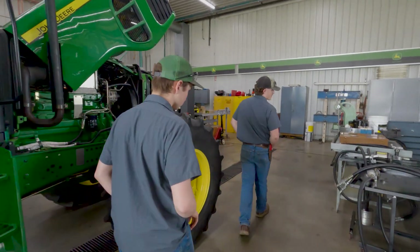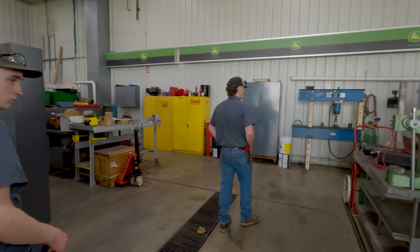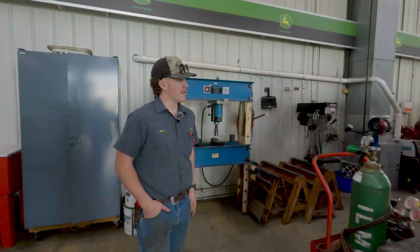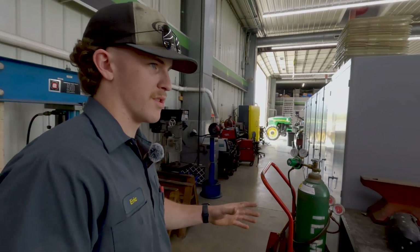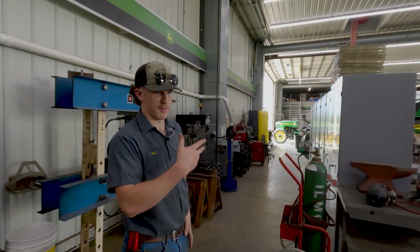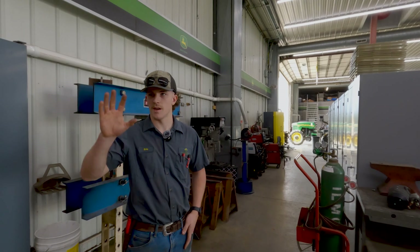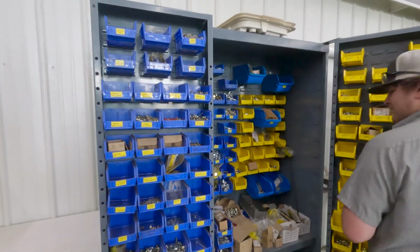Back here we have a lot of our specialty equipment: welders, presses, grinders. These cabinets are full of pullers and basically everything you won't find in our individual Snap-on boxes. Each group is assigned a box with the basics — wrenches, sockets, screwdrivers — but for specialty tools, it's either back in the corner or in these cabinets, for things you don't use every day.